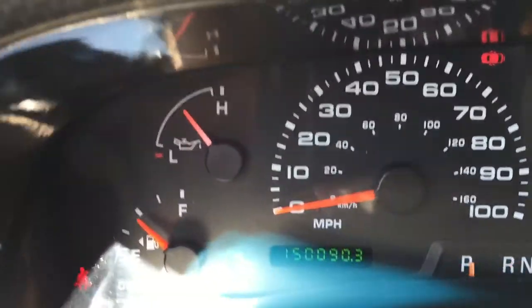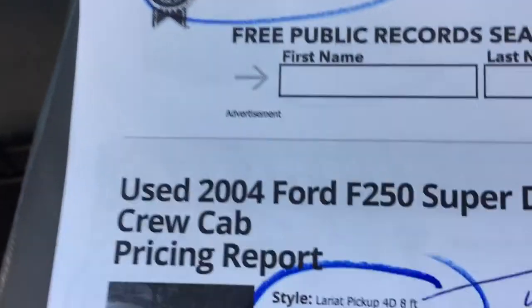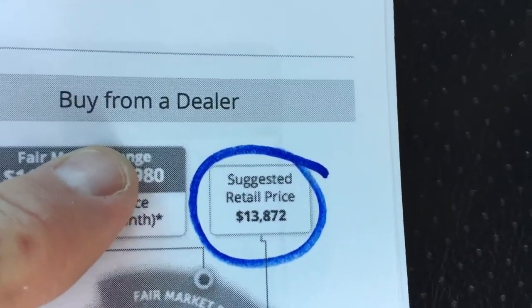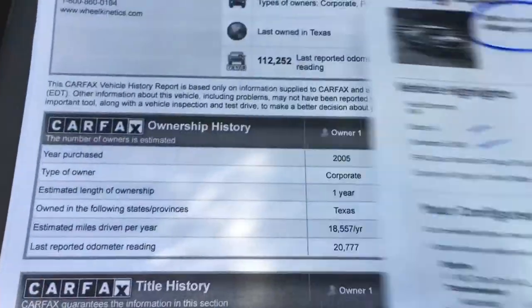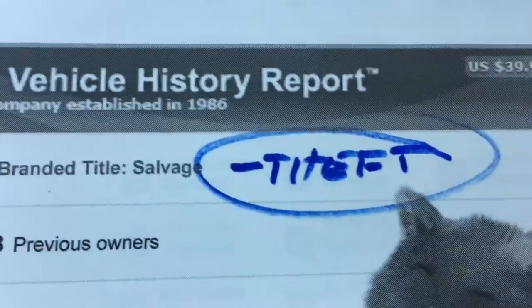We have 150,090 miles on it now. People want to know as much as they can, and we like to provide as much as we can. There's a KBB on it at 150,000 miles. We called it a Lariat because it's got leather interior and aftermarket dash stuff, so it's more accurate to call it a Lariat than an XLT. The suggested retail price is $13,872. All the equipment will be in the ads. This is the Carfax for this vehicle — branded title due to theft. I'll show you that here momentarily.